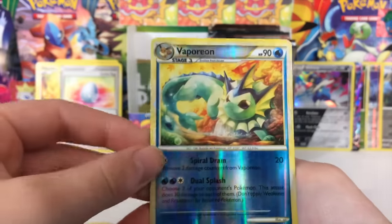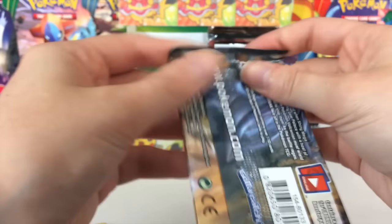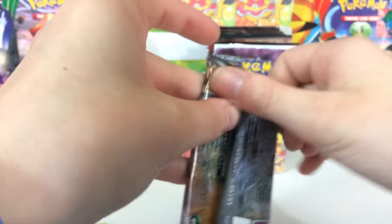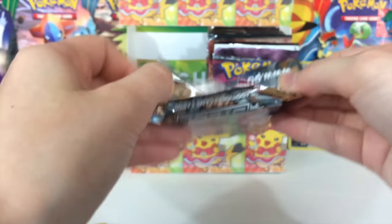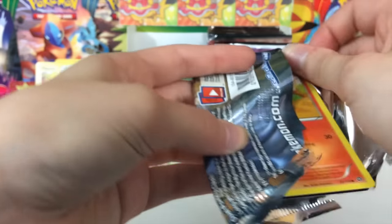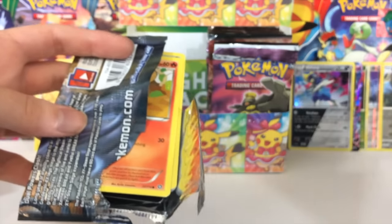There's like two other Pokémon and then we got Slowbro and a Vaporeon Reverse — huge fan of these Eeveelutions in these sets. Steam Siege — let's see, maybe Steam Siege will bring us some good luck, because so far all the epic stuff has been coming from that single set.